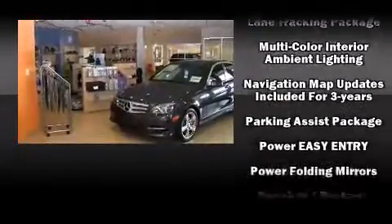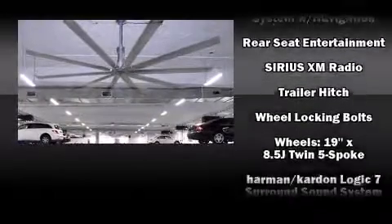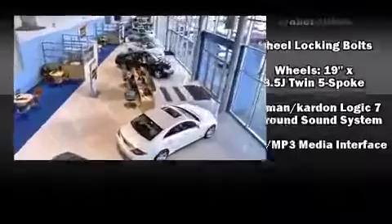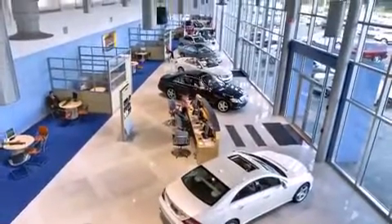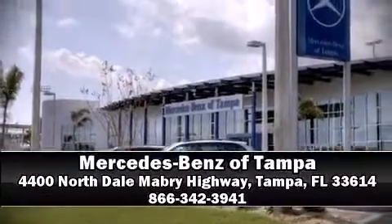Mercedes-Benz ensures the safety and security of its passengers with equipment such as traction control, a panic alarm, and four-wheel disc brakes with ABS. Stop by our dealership or give us a call for more information.